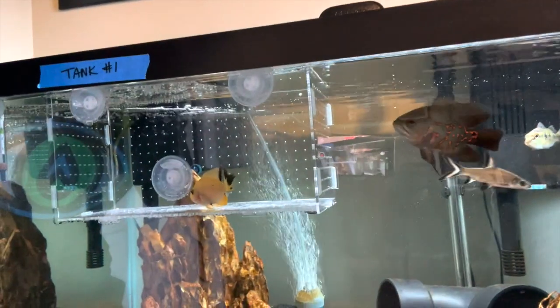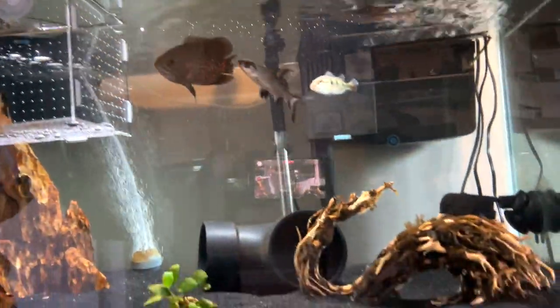Back on day three of the fish rescue. Everybody is looking hungry. I fed them bloodworms yesterday, so today I'm going to try to feed the new guy a piece of krill.